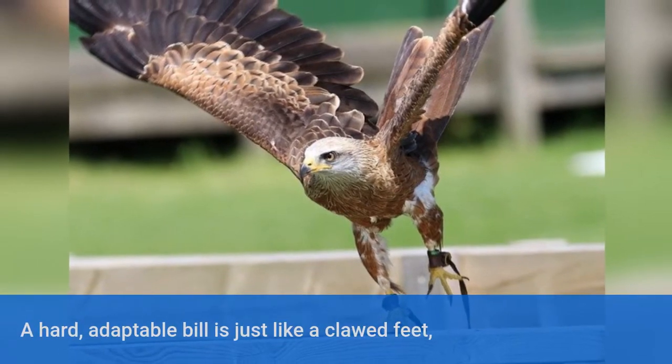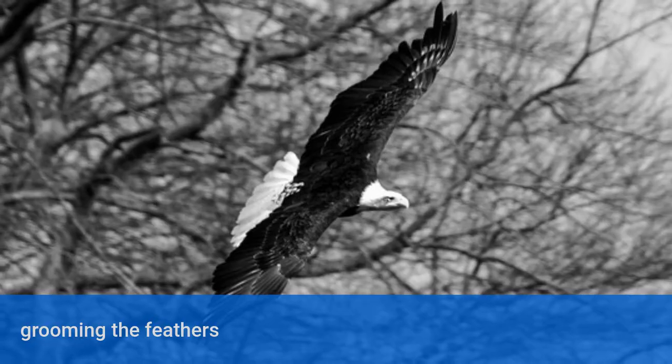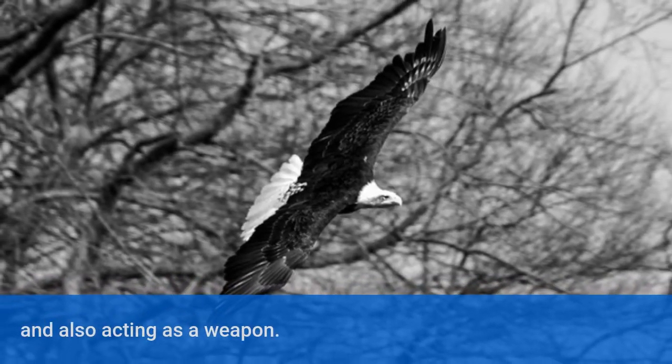A hard, adaptable bill, just like clawed feet, is used for capturing and manipulating food, grooming the feathers, and also acting as a weapon.